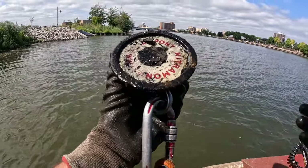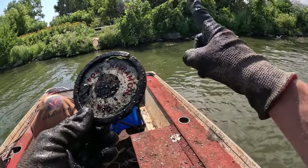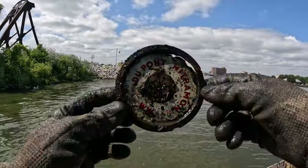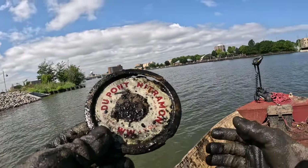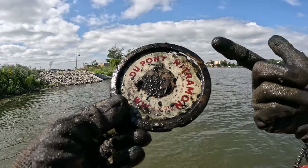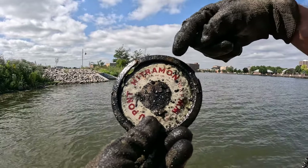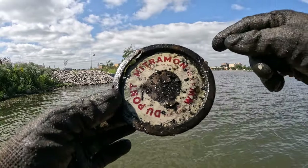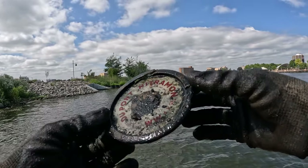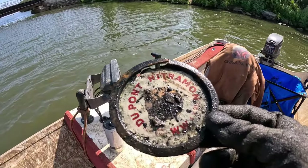Another something — every single thing we've found so far today we literally found one of last time, which is absolutely bizarre. You guys, if you've seen our last video here, you remember this thing. DuPont — now on the other one you couldn't read it because it was scratched out — DuPont Nitramon. That right there shouldn't take more than a couple seconds to Google. I can't believe we found another one — super cool!